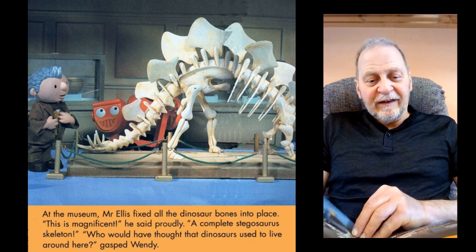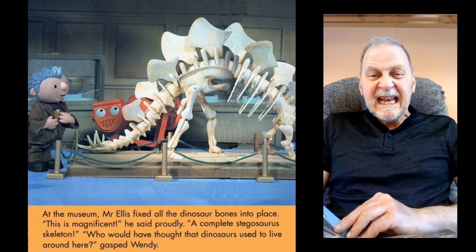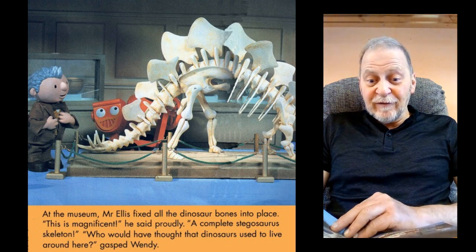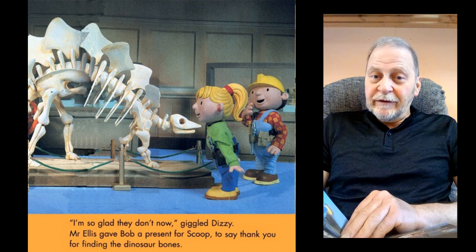At the museum, Mr Ellis fixed all the dinosaur bones into place. "This is magnificent," he said proudly. "A complete Stegosaurus skeleton. Who would have thought that dinosaurs used to live around here?" gasped Wendy. "I'm so glad they don't now," giggled Dizzy.